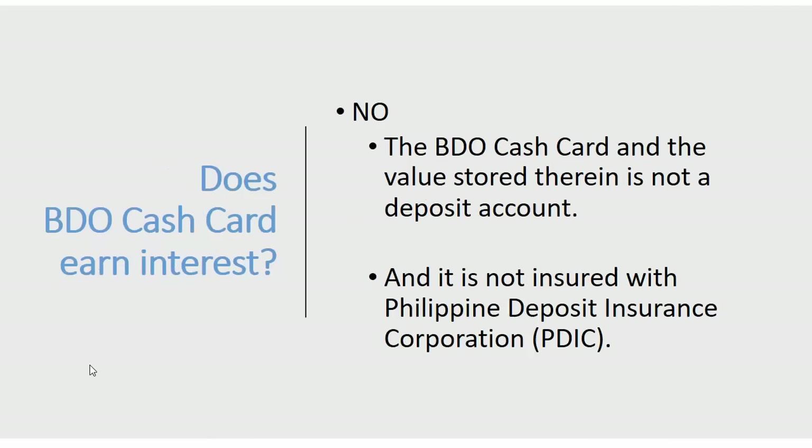Does the BDO cash card earn interest? No, because the BDO cash card is not a deposit account and is not insured with the Philippine Deposit Insurance Corporation (PDIC).